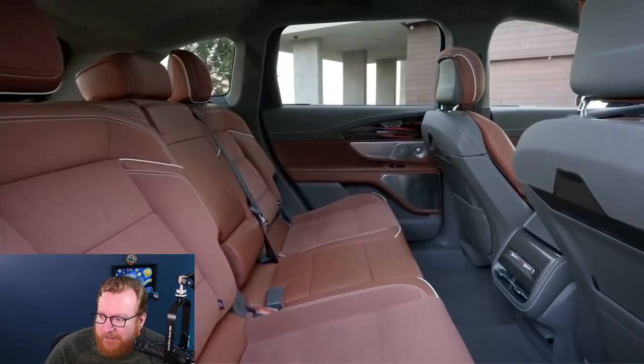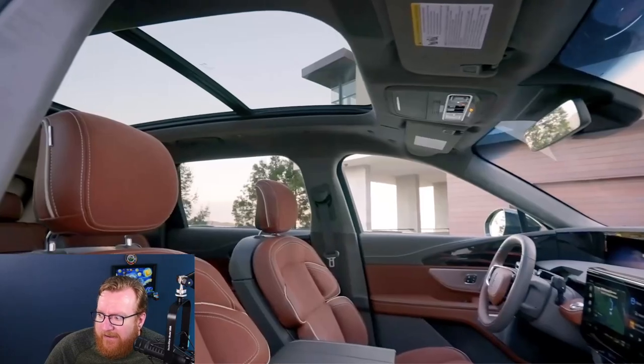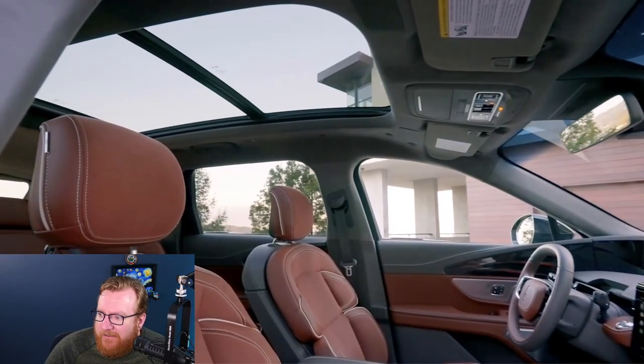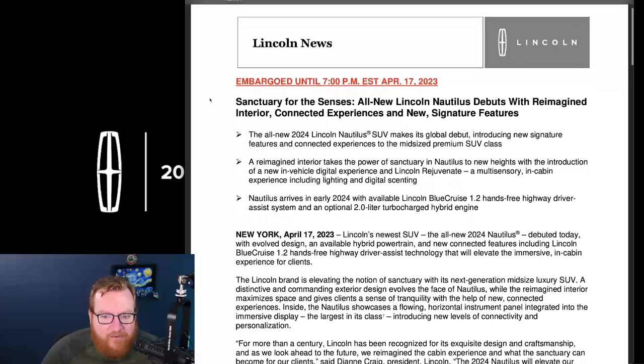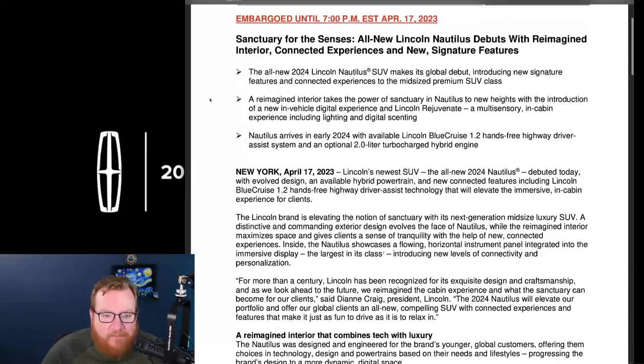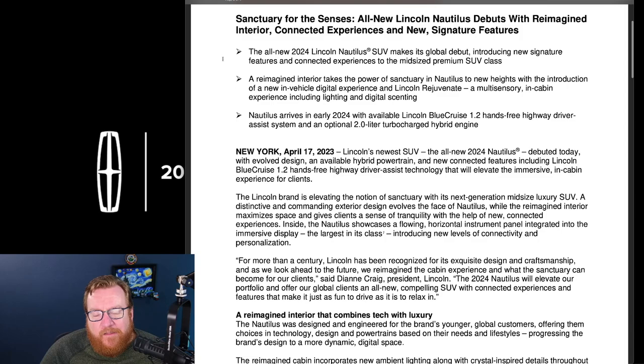The interior has Lincoln's 22-way adjustable front seats, and there's lots of room in the back. It's a two-row SUV, so it's a pretty good-sized vehicle. From the press release: this is a very crowded category — basically every luxury carmaker sells a vehicle here — and Lincoln currently has about two percent of that market, so any growth is going to be great.